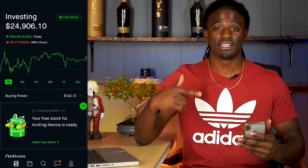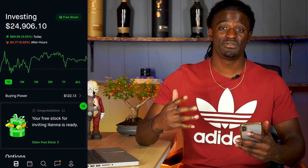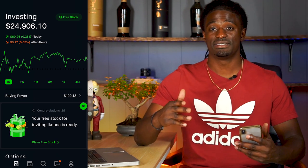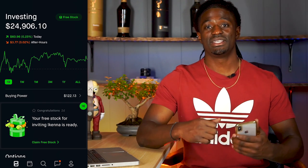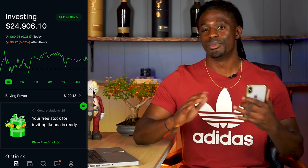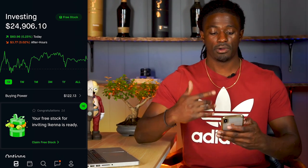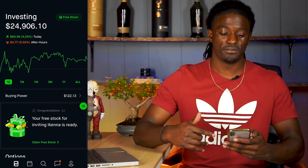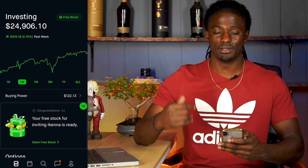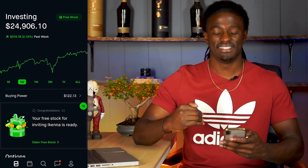First we're going to dive into my Robinhood account to see how I did this week, then we're going to take a look at the news, and at the end of this video make sure you guys stick around so we can do the technical analysis on AMD. But in the meantime, go ahead and hit the thumbs up button — it really helps out this channel a lot. Alright, here we are on Robinhood. My account is at $24,906. On the week I had a pretty good week, up 2%, up $518.18.